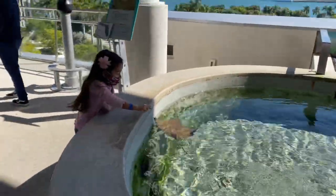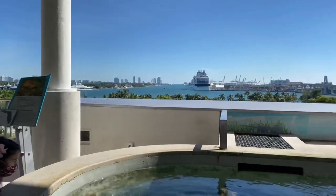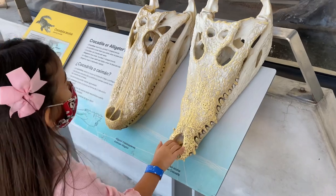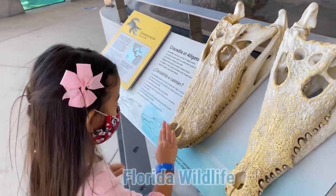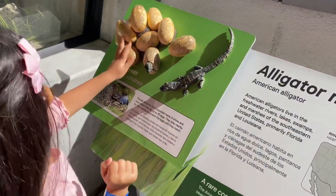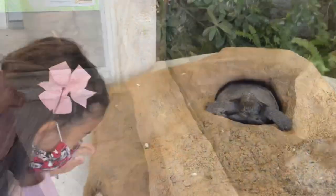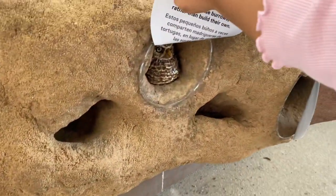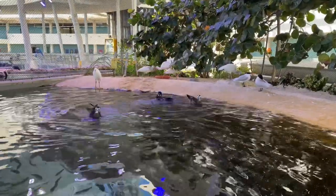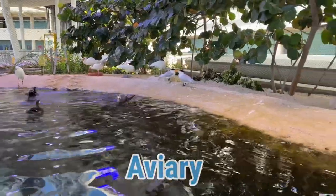Look at this view — I can see all the creatures from here and downtown Miami. On this floor you'll also learn about Florida wildlife. Look, they also have an aviary on this floor.